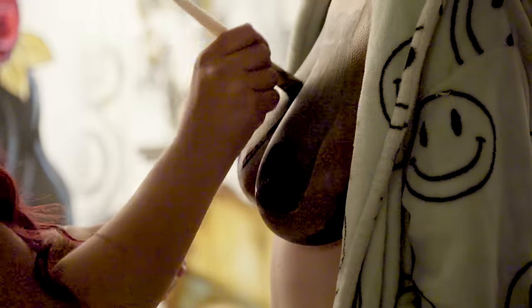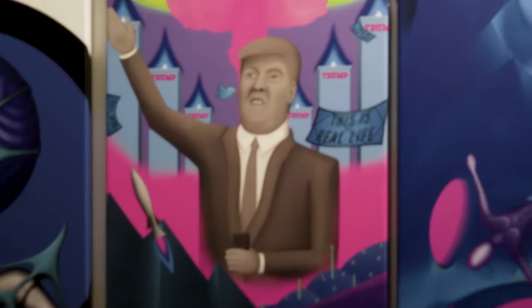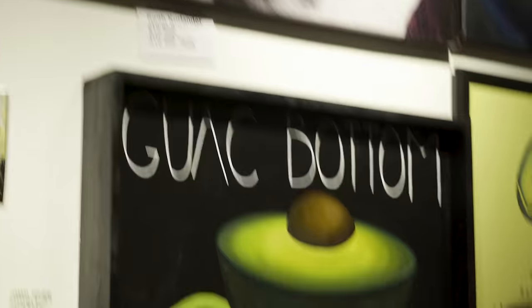Tonight on the LA Explorer: live body painting art, Trump art, and avocado art.